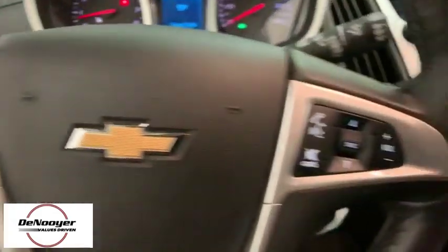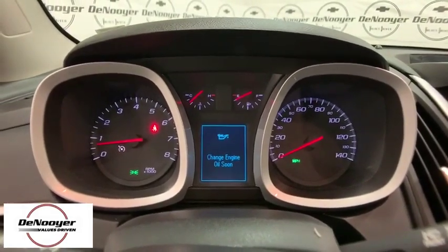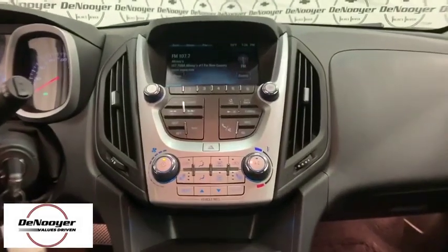SiriusXM satellite radio, panic alarm, brake assist. Searching for a dependable vehicle that looks great too? You found it, so stop in today.